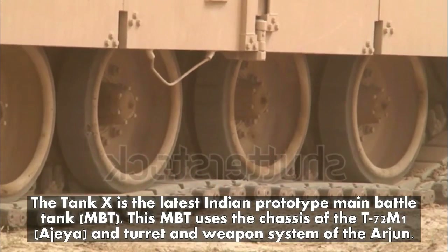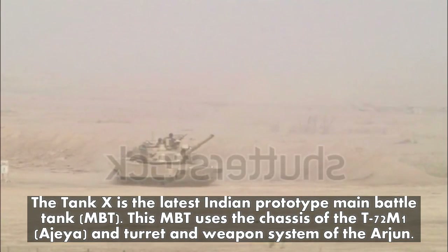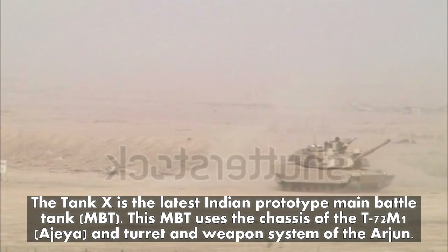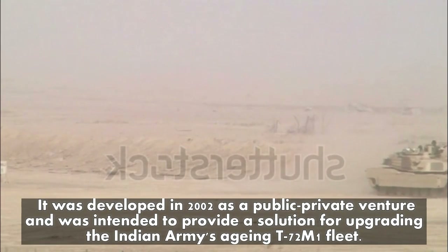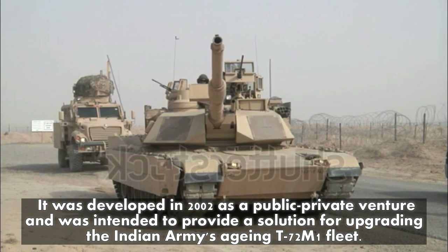Tank X is the latest Indian prototype main battle tank (MBT). This MBT uses the chassis of the T-72 M1 Ajeya and the turret and weapon system of the Arjun. It was developed in 2002 as a public-private venture and was intended to provide a solution for upgrading the Indian Army's aging T-72 M1 fleet.